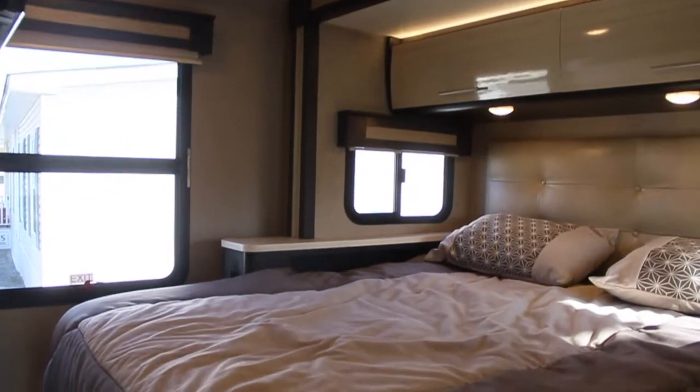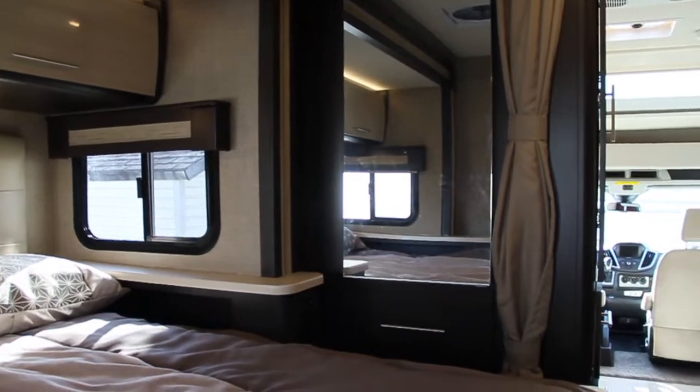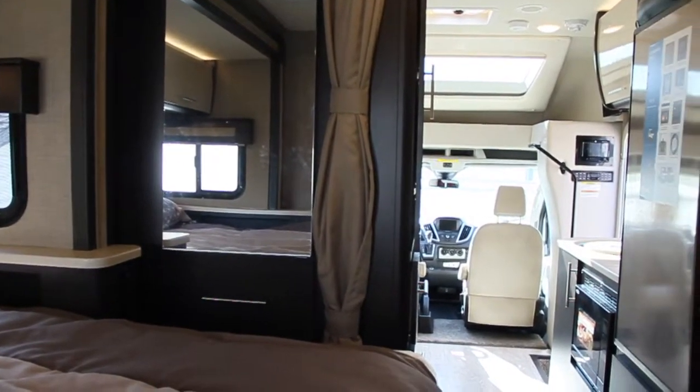The rear slide-out provides you with a walk-around queen-size bed for ease of getting in and out, and there's still plenty of space for storage, a functional kitchen, and a good-sized rear bathroom.